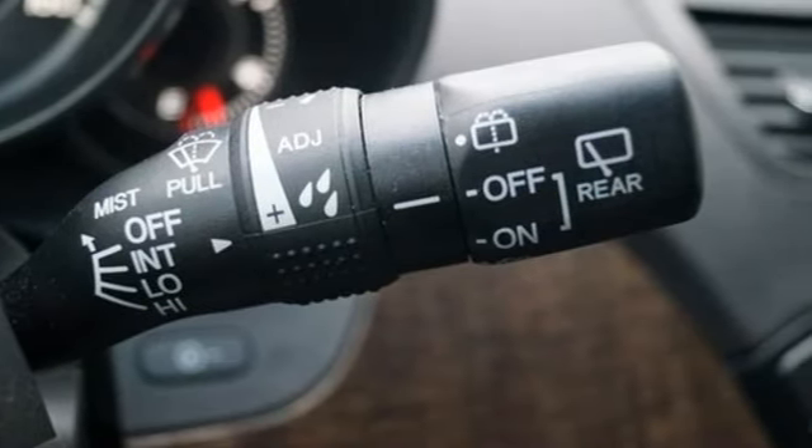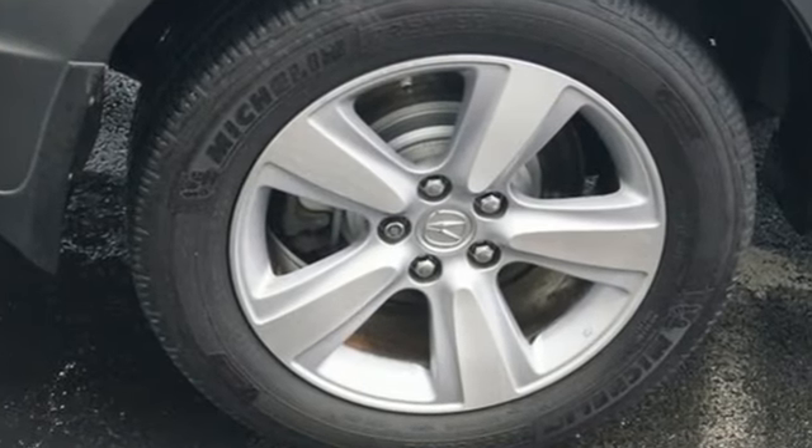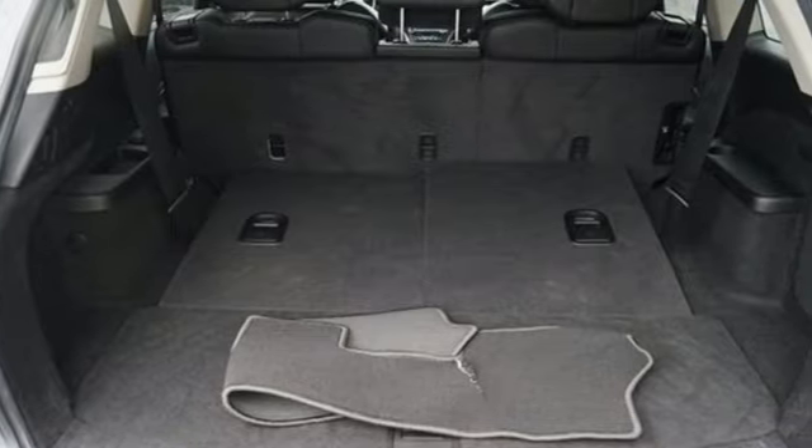Car and Driver notes it seems Acura has taken one of our favorite luxury SUVs and made it incrementally better. Acura has a legacy of innovation, a legacy that continues here.